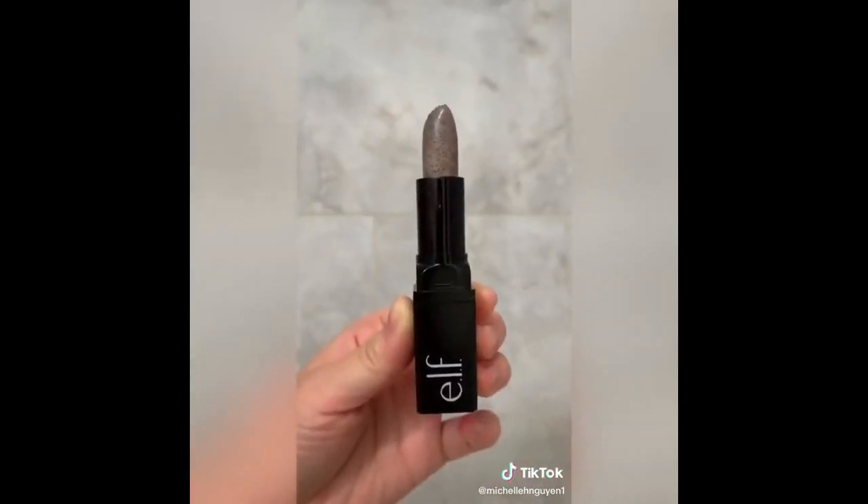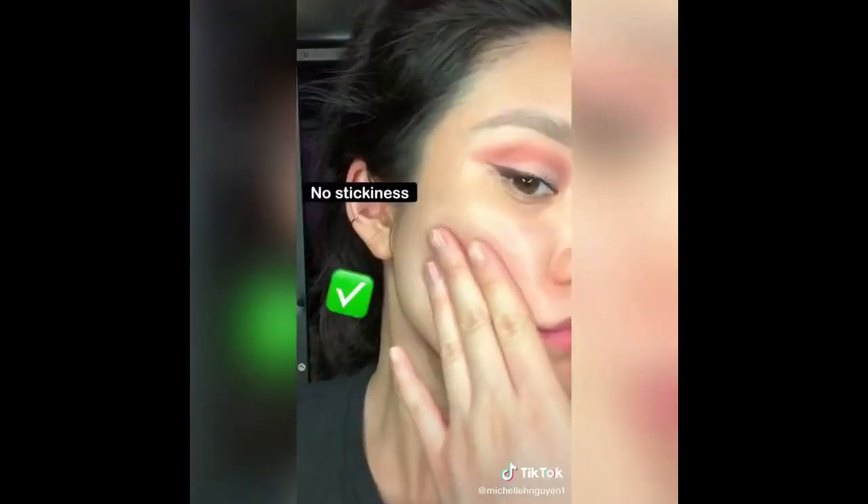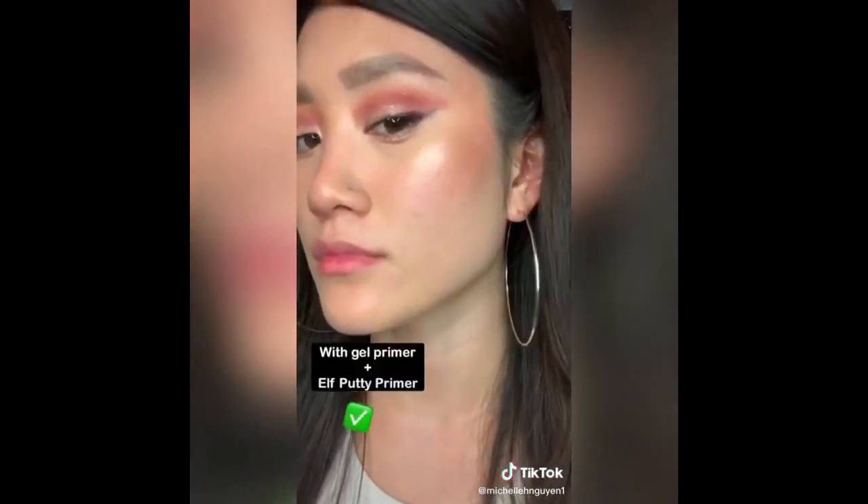The Elf lip scrub — I was kind of disappointed on this one. It didn't do too much for me personally and it also tasted bad. I used the inside of my t-shirt and thought that worked better. The pseudo primer from Marshalls — this product isn't supposed to be a primer, but I use it for my dry skin and it really works. The Elf putty primer — I was a skeptic and now I am a believer. The end.